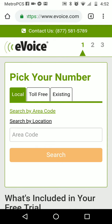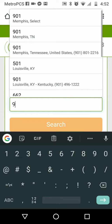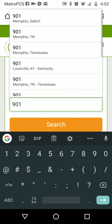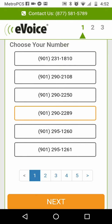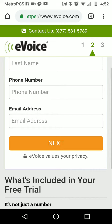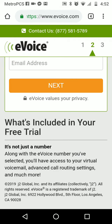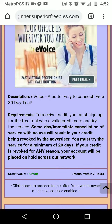Click on 'Start your 30-day trial,' then put your area code in and hit search. Pick any one of the numbers and push next. Fill out all the necessary information, and when you get to the next page submit the payment for the free trial. It'll say your account is active — once it says that, just leave it open and go back to Superior Freebies.